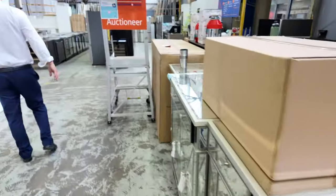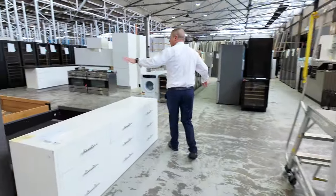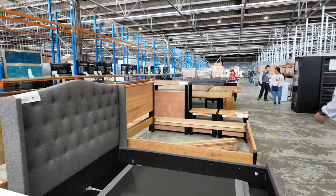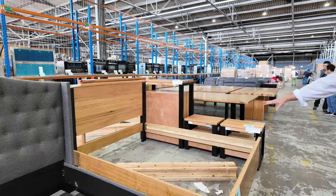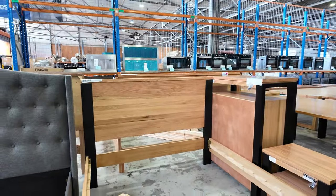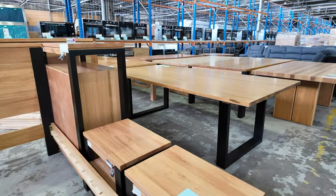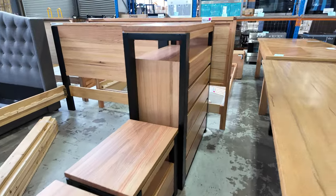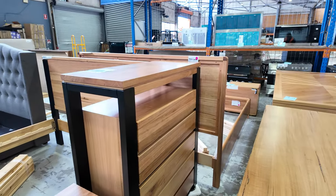Moving around to the other side of the bedroom furniture, we've got these grey fabric beds with the padded bed head. I can see there that looks like a Queen — a nice probably Taz Oak looking one with some beautiful matching bedside tables and also a chest of drawers there. Really nice timber furniture.